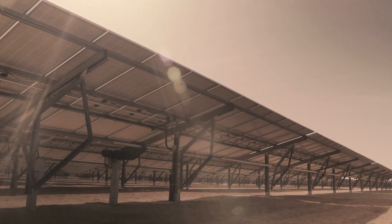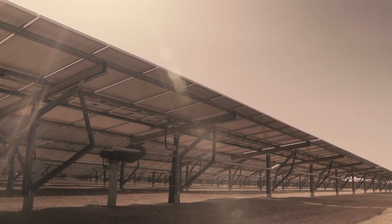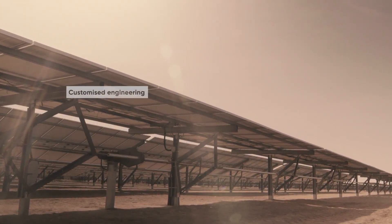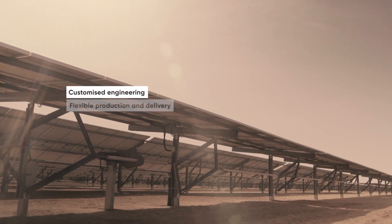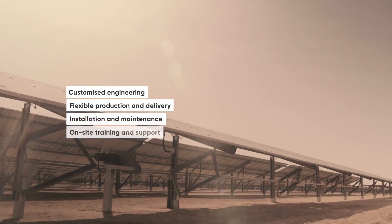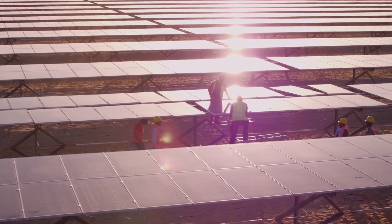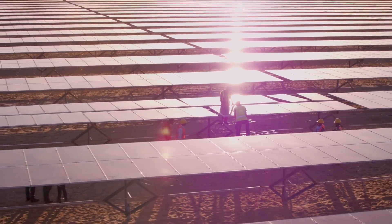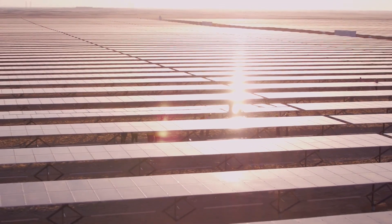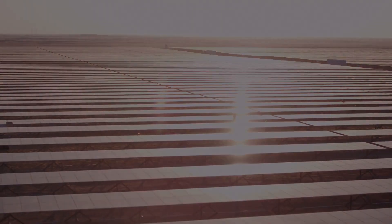The SIGMA tracker is one of the most flexible and cost-effective solutions on the solar market. Its success is representative of the whole Mounting Systems portfolio: customized engineering, flexible production and delivery, installation and maintenance, on-site training and support. Our dedication to constant optimization translates directly to your continued success — for projects of any scale. More flexible. More reliable. More cost-effective. Maximizing yield and minimizing effort.